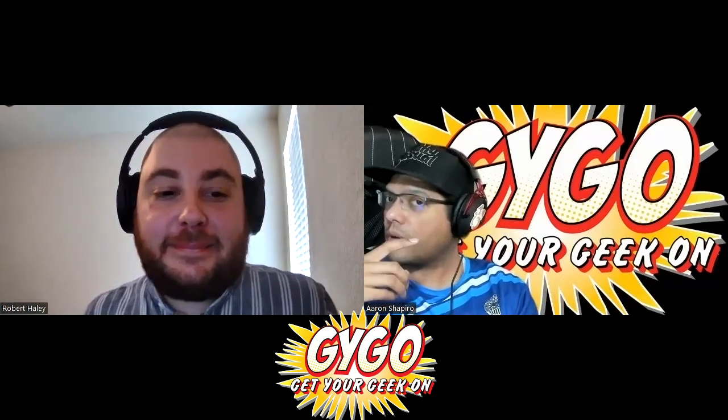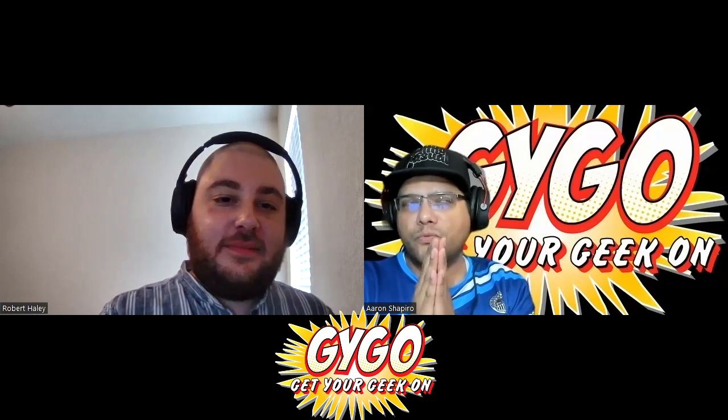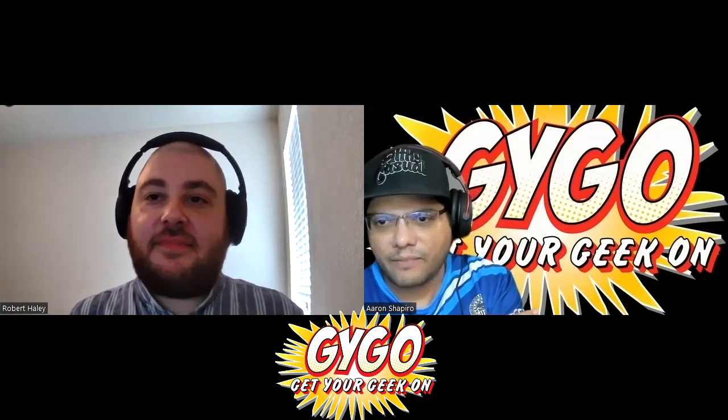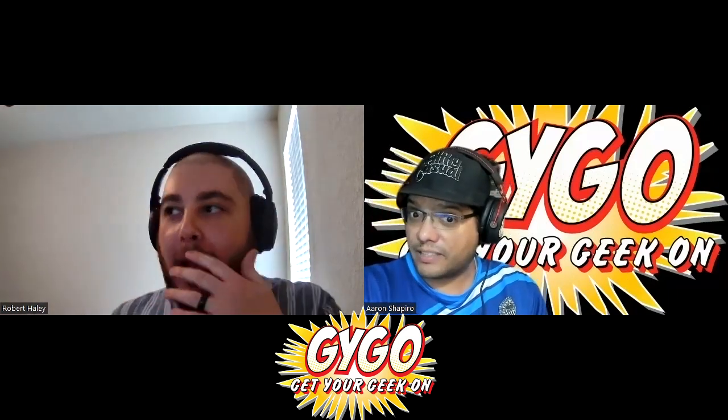Hey everybody, it's Aaron here with Robert, and welcome to Get Your Geek On's MCU Phase 4 review, where we're going to talk about everything with Phase 4, condensed version obviously, and choose our favorite and least favorite of it.